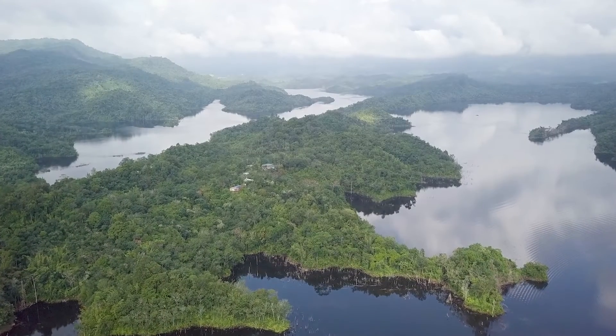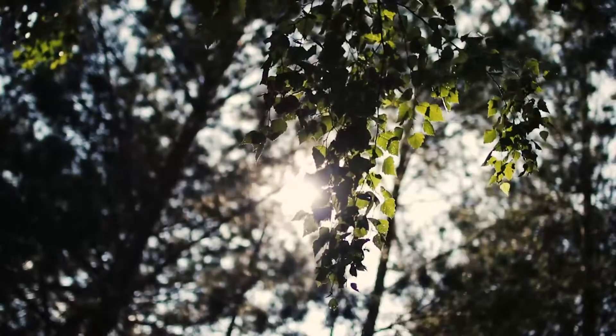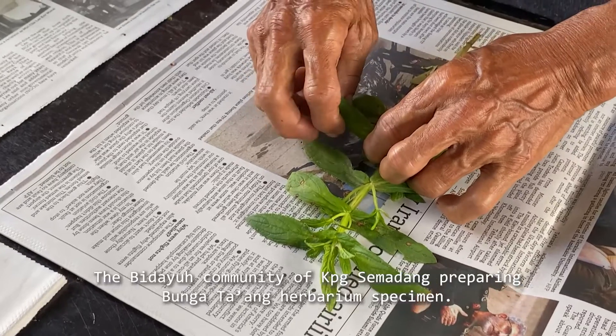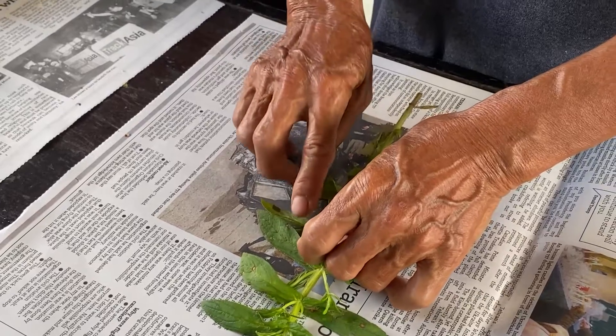For thousands of years, man has relied on the rich biodiversity of the rainforest for food, shelter, and medicine. The rainforests of Sarawak, Malaysian Borneo, are home to no less than 30 indigenous communities, with a rich traditional knowledge on how to use the immense variety of plants in their surroundings.